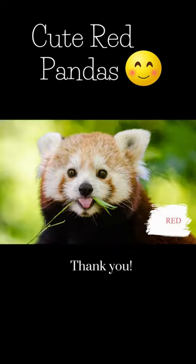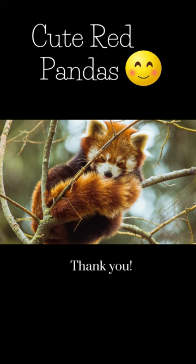The red panda. These airy animals with their ringed fluffy tails look like teddy bears. They reside in places with high altitudes and use their tails as a blanket to keep warm. They are native to southwestern China and the eastern Himalayas.